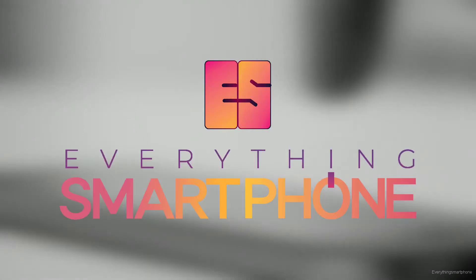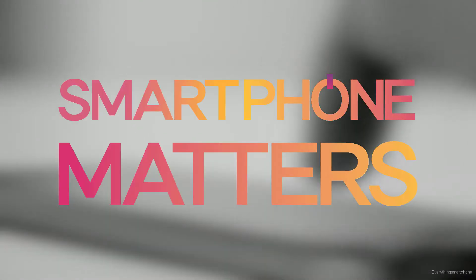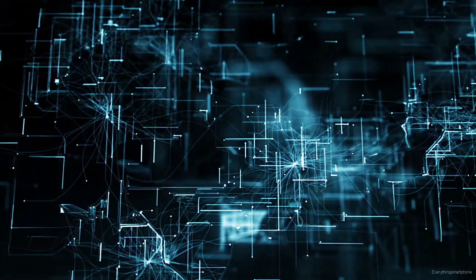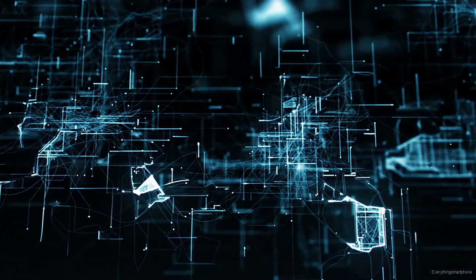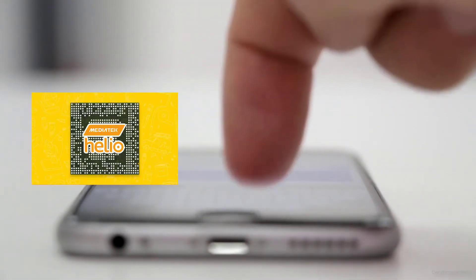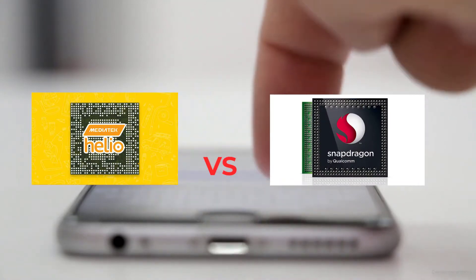Hello YouTube, welcome to Everything Smartphone and welcome to our newest series: Smartphone Matters. In this series, I will try to give you an idea about what you have to get for yourself and why. In the very first episode of Smartphone Matters, I am going to talk about Mediatek Helio vs Qualcomm Snapdragon — which processor is the best for you.